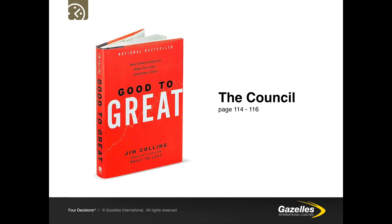What does an executive team look like and how do you get them aligned? I would certainly recommend reading pages 114 to 116 about the council in Jim Collins' book Good to Great, which provides a great understanding of how to set up and what the parameters of an executive team should look like.